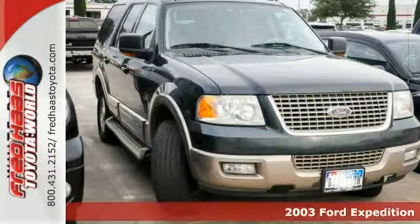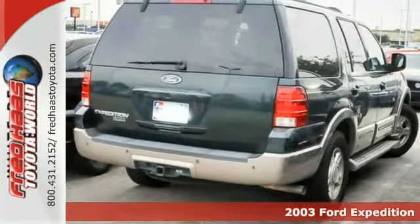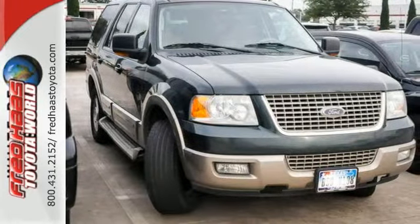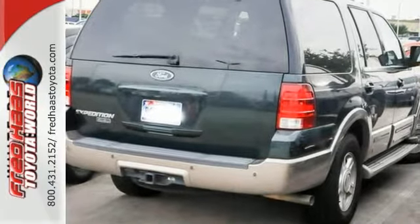We think you'll like this dealer-maintained 2003 Ford Expedition with all service records available. Safety features include anti-lock brakes, heated mirrors, and dual airbags. You'll also get power-adjustable pedals and keyless entry, and the reverse sensing system makes it hard to pass up.